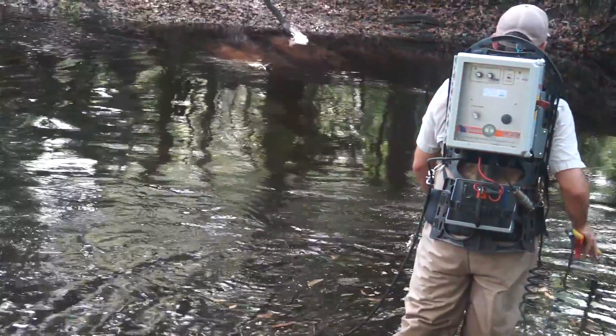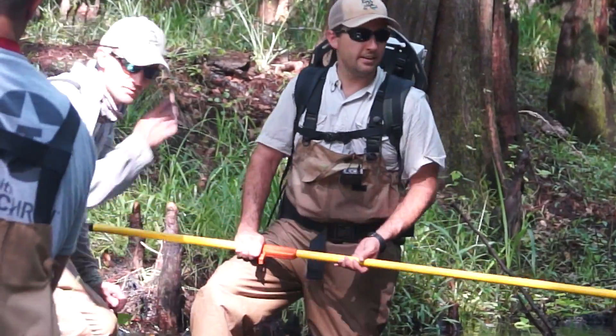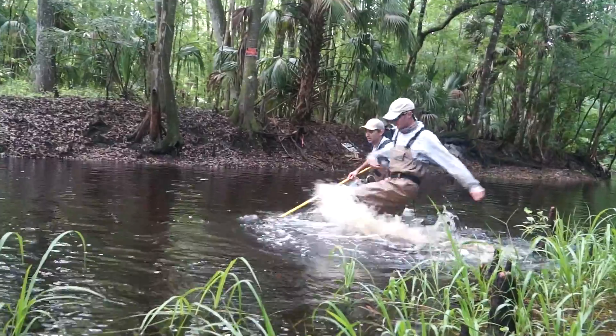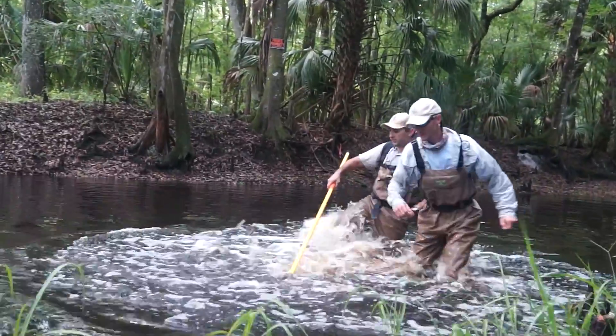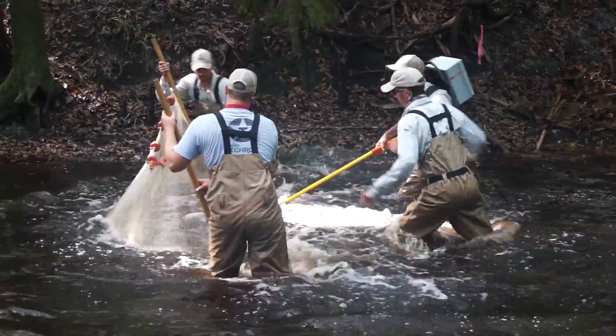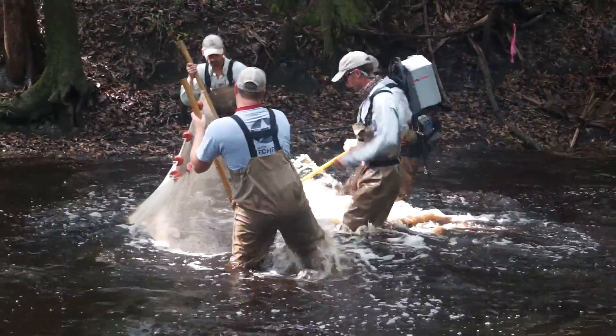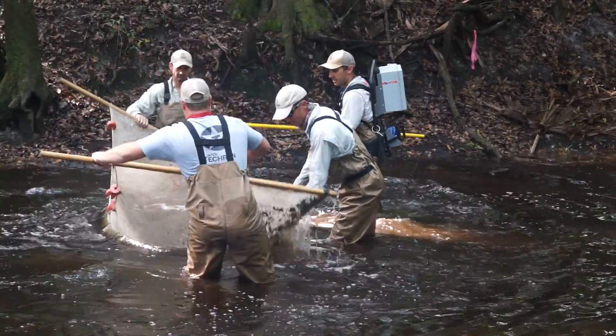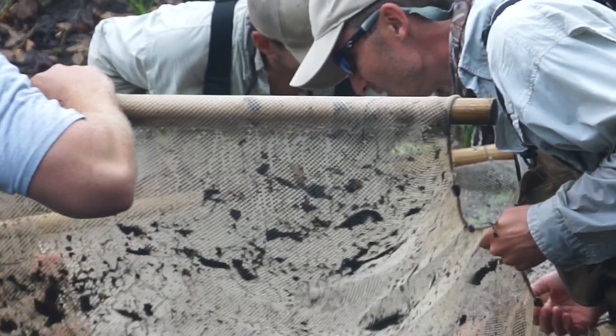With this management plan being written and not much known about where they're at in Florida, we've decided to actually go out and target the species. We're kick seining — using a seine and a backpack electrofisher. Two people hold the seine, one person has a backpack on and puts electricity into the water, and we kick the water to help drive fish into the seine. That's how we're sampling.